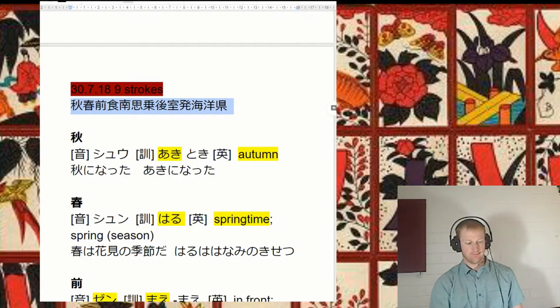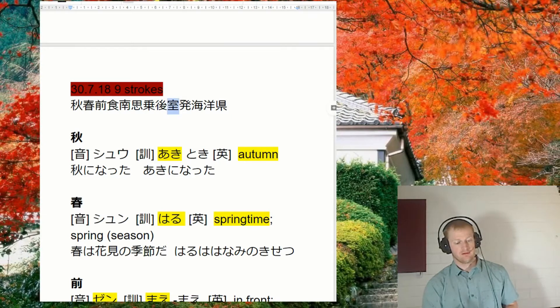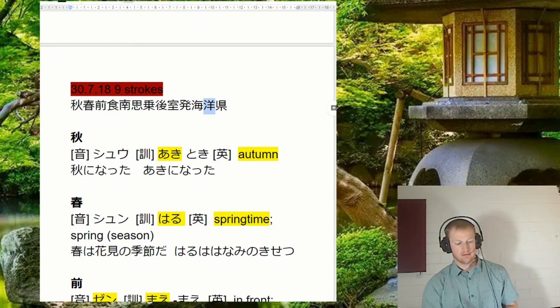So these are the ones we're going to be doing today: aki, haru, mae, taberu, minami, omou, noru, ato, shitsu, hatsu, umi, yō, and ken.